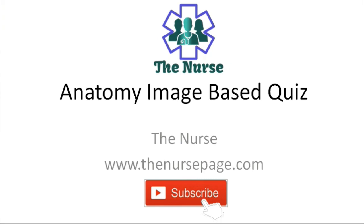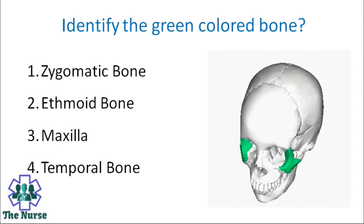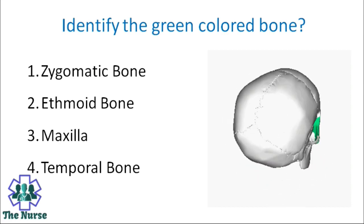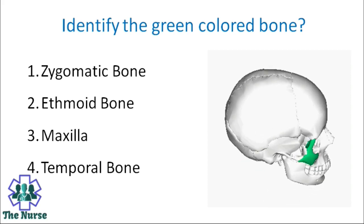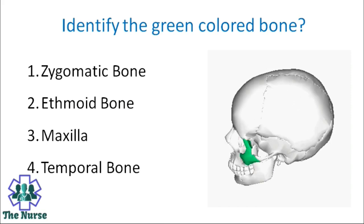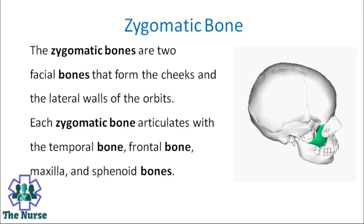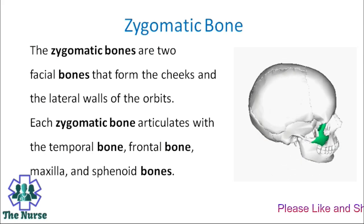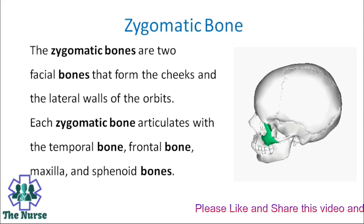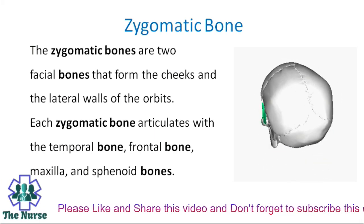First question: Identify the green-colored bone. Options: Zygomatic bone, ethmoid bone, maxilla, temporal bone. Correct answer is Zygomatic bone. Zygomatic bones are two facial bones that form the cheeks and lateral walls of the orbits. Each zygomatic bone articulates with the temporal bone, frontal bone, maxilla, and sphenoid bone.